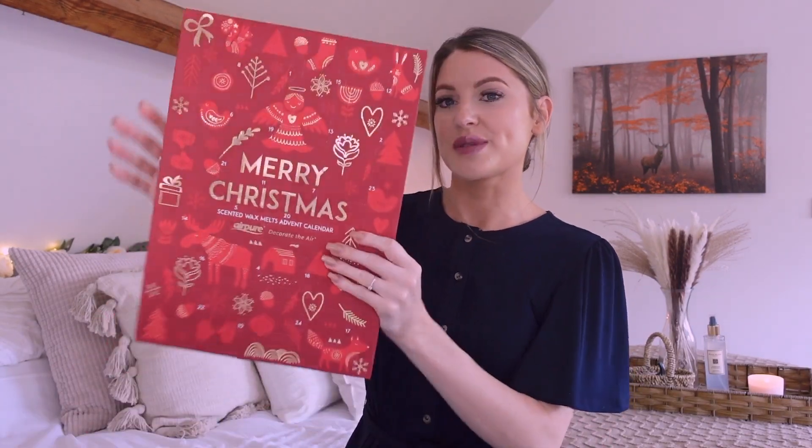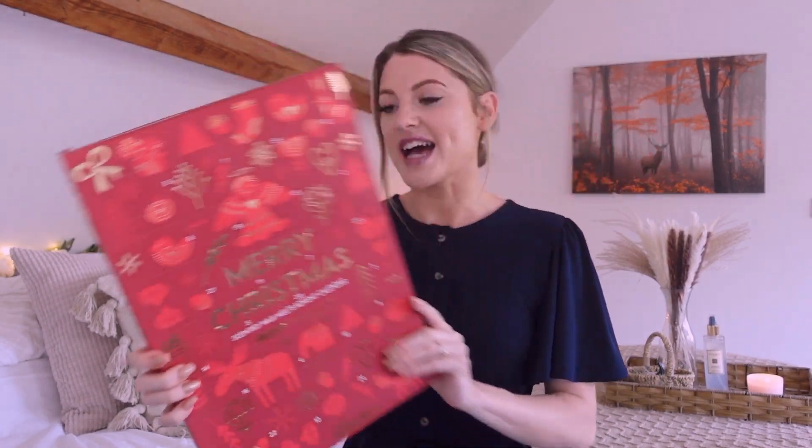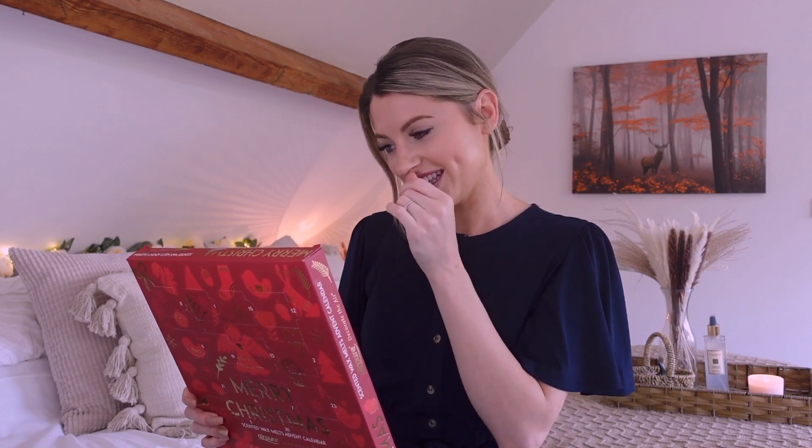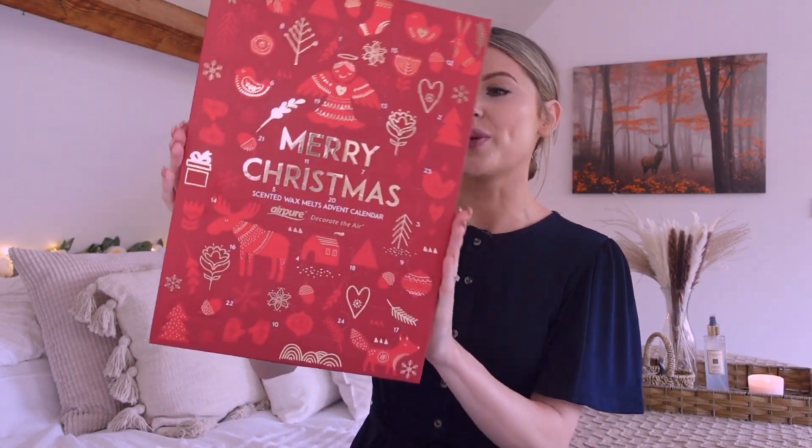Next up, sticking with the Christmas theme, I picked myself up an advent calendar — but it's not any advent calendar, it's actually a wax melt advent calendar. I loved the idea of this: from the first of December I can have a different wax melt each day, and all of them are festive ones. I'll read a couple out because they sound so good — we've got festive vanilla, fireside glow, home baking, mulled wine, apple cinnamon, frankincense — they all sound so good. Christmas magnolia — I cannot wait to open this.